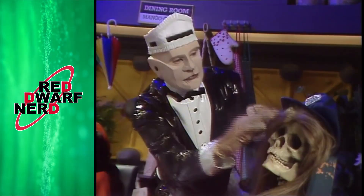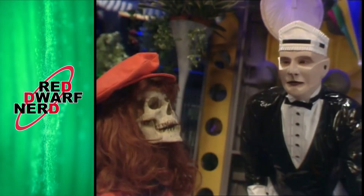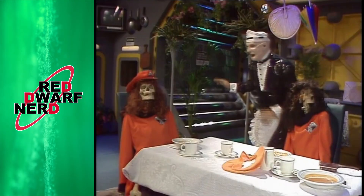We then get the brilliant reveal that the three injured crew members are long, long past saving — being merely well-tended and well-groomed skeletons. It's about now that the penny should be dropping that Kryten's a bit... quirky.